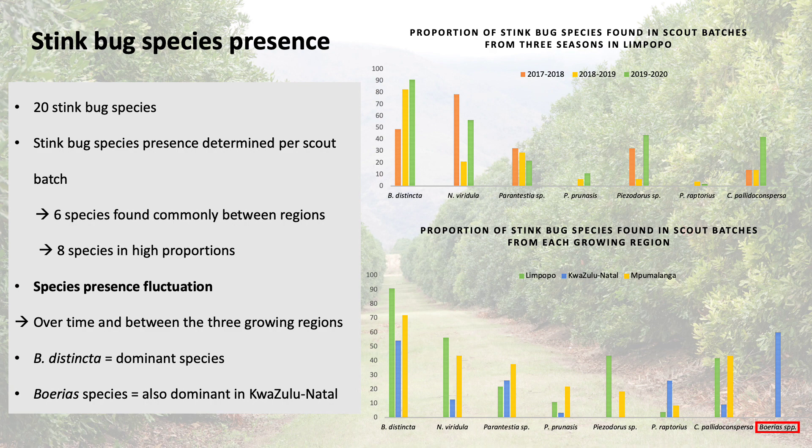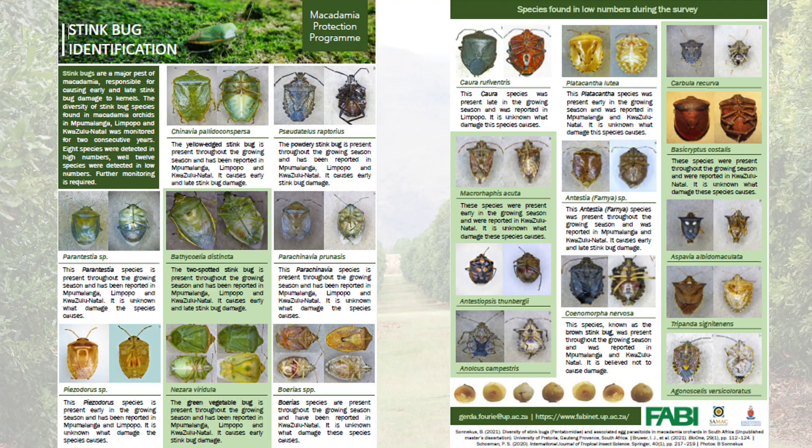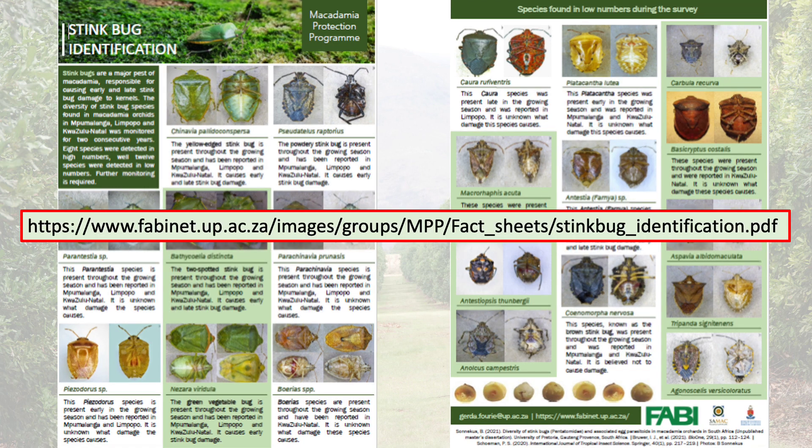Batheculia distincta was still the dominant species found, and it was interesting to find a group of Burea species also dominant in KwaZulu-Natal. The photos and information obtained from this study and previous studies were used to compile stink bug identification sheets, which are available on the FABI website.